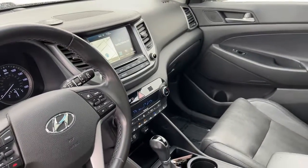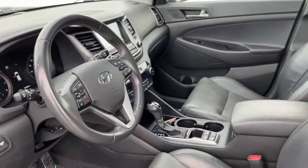Quality blends beautifully with convenience in this remarkably well-designed Tucson. See for yourself when you take it out for a test drive.